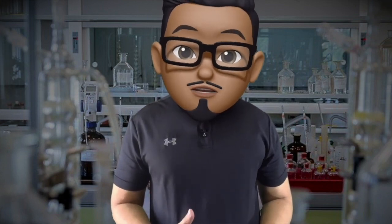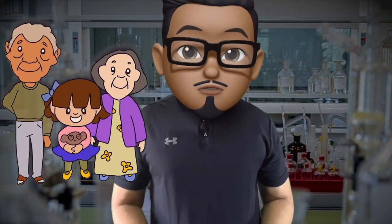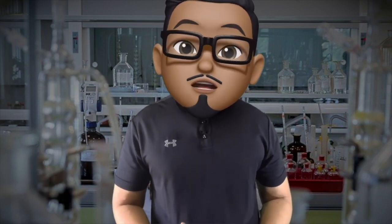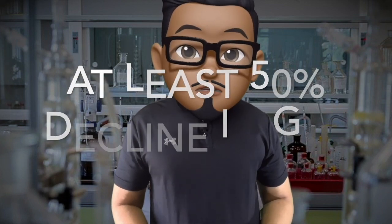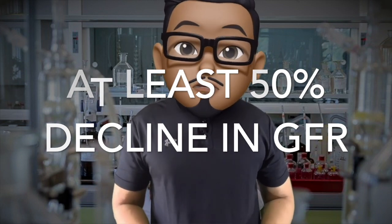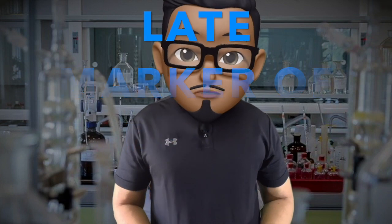A decline in GFR increases serum creatinine. A low serum creatinine may be misleading in patients with reduced muscle mass. It is also an insensitive index of kidney failure. Due to compensatory hyperfiltration of the uninjured nephrons, serum creatinine will only increase if there is already at least 50% reduction of GFR. It is a late marker of renal failure.